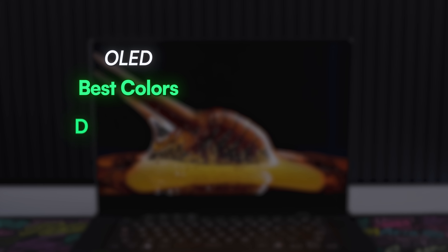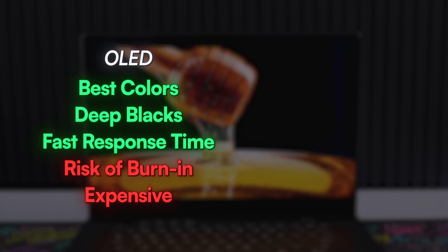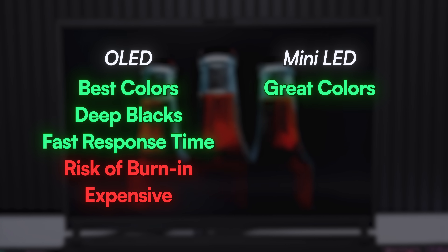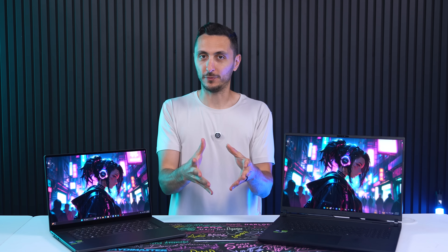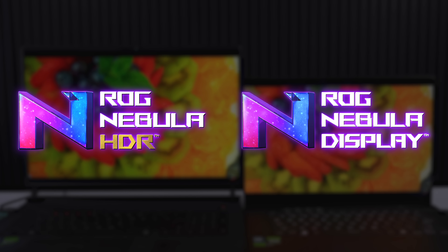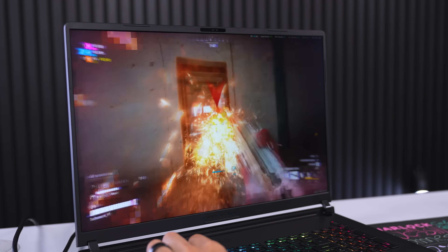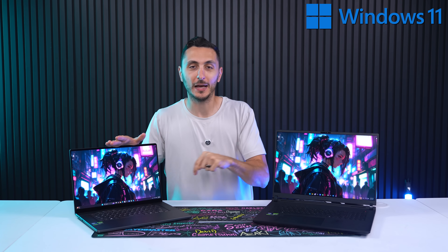To recap: OLED has the best colors, deep blacks, and the fastest response times, but with the risk of burn-in and higher prices. Mini LED is a very close contender with really great colors and slightly slower response times, but no burn-in risk and at a much lower price. Both have pros and cons, so it ultimately comes down to your preference — but the key takeaway is to look out for an ROG Nebula or Nebula HDR badge when shopping for ROG laptops, to ensure you hit the minimum requirement of what a premium laptop display should be. Check the links below to learn more, and thanks so much for watching!